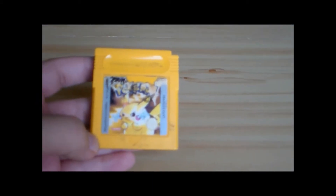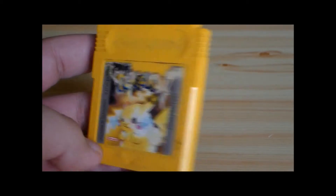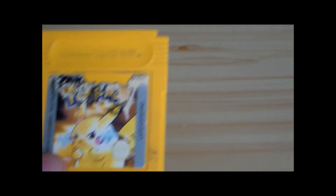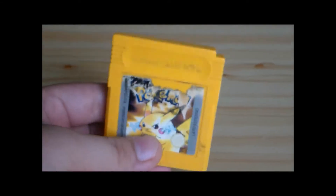Per prima cosa facciamo mettere a fuoco. Vedete bene, è il Pokémon Giallo. A parte l'etichetta davanti un po' rovinata, mi sembra in buono stato. Però questo l'avevo comprato pensando che effettuasse i salvataggi e invece non li effettua: la prima volta me l'ha fatto e adesso non li effettua più. Quindi dovrò farlo aprire e modificare per mettere i salvataggi nuovi. Poi vedrò se fare un video per mostrarvi come fare.